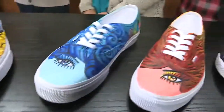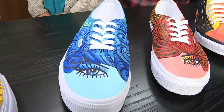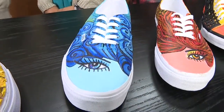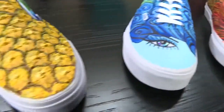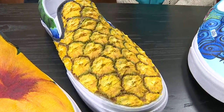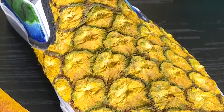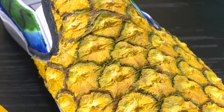Forgive me for asking — is it an oil-based paint? What type of materials are you using to decorate the shoes? We use acrylic paint, but for the pineapple shoe, the texture is amazing — we actually used a real pineapple. We put clay on top of it and used that as a cast, then painted over it. So that's how you got the texture.